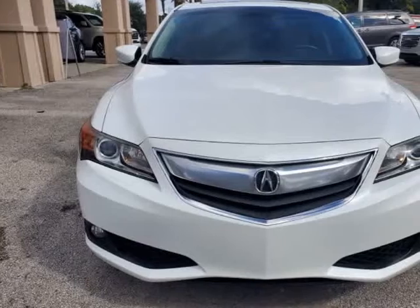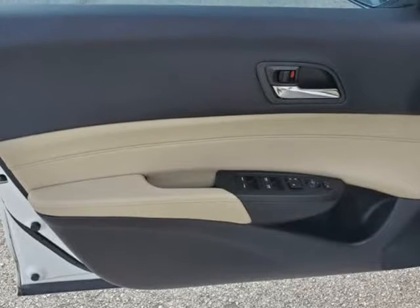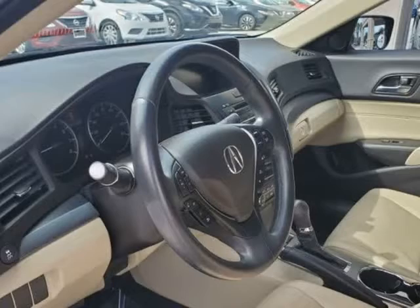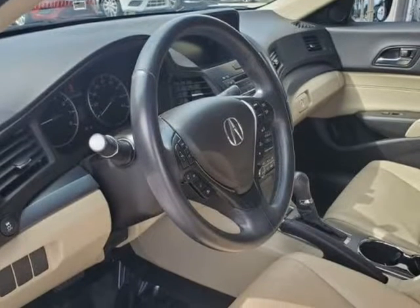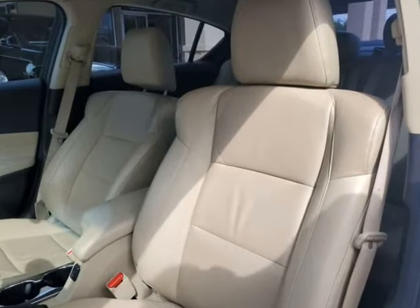Give us a call to confirm if we are partnered with your lender. Visit autoboutiqueflorida.com to fill out an application for a quick and easy approval. Thank you for considering Auto Boutique for your next vehicle purchase. Visit autoboutique.v12soft.com.